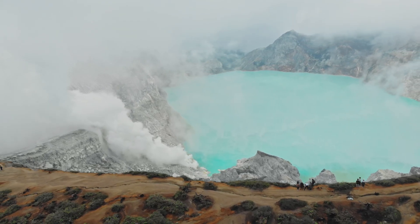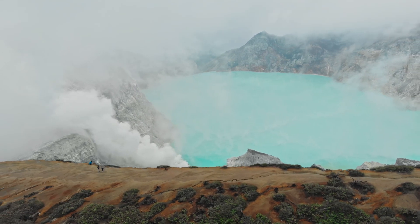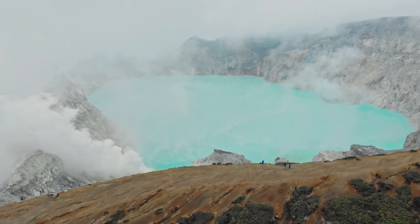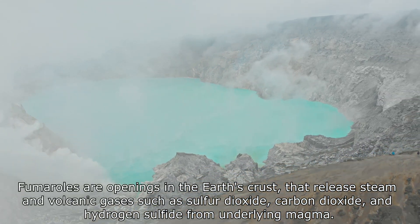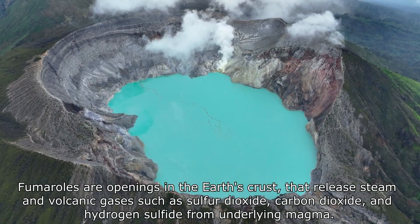Kawah Ijen's crater lake is one of the most acidic bodies of water on Earth, with a pH close to zero, due to the high concentration of sulphuric and hydrochloric acids dissolved within it. This vibrant turquoise lake is continuously fed by volcanic gases emitted from fumaroles beneath its surface, which dissolve into the lake water, creating a hyperacidic environment that is hostile to most forms of life.